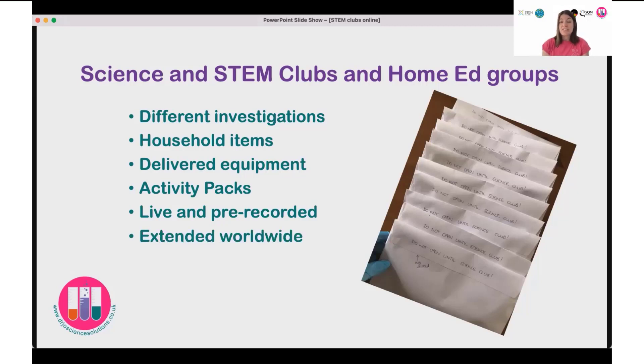This also gave me the opportunity to extend the club beyond my local area. I had people contacting me asking to get involved from around the world. Depending on time zones, the pre-recorded option was much more useful, and I could set up STEM clubs for different places around the world as well.